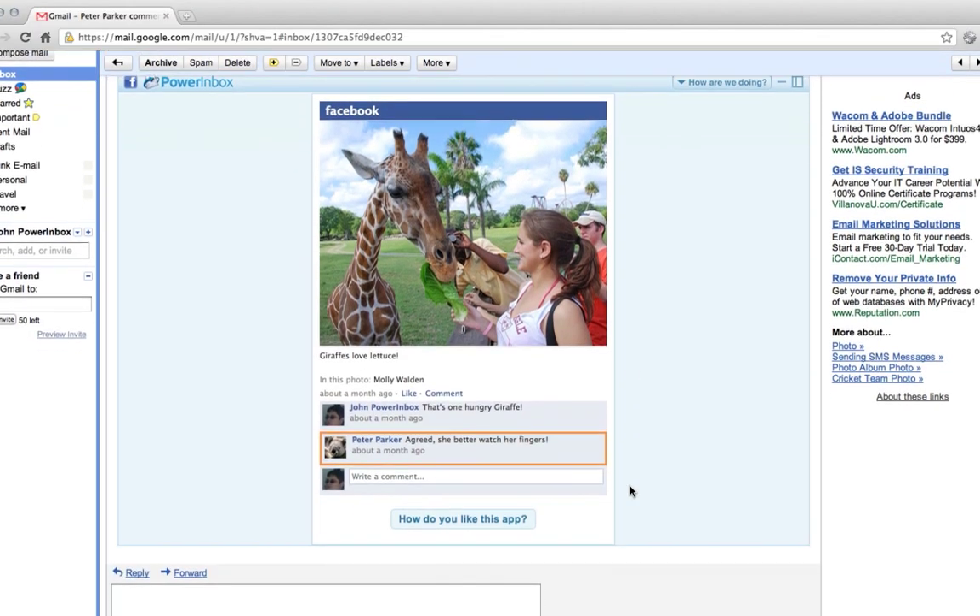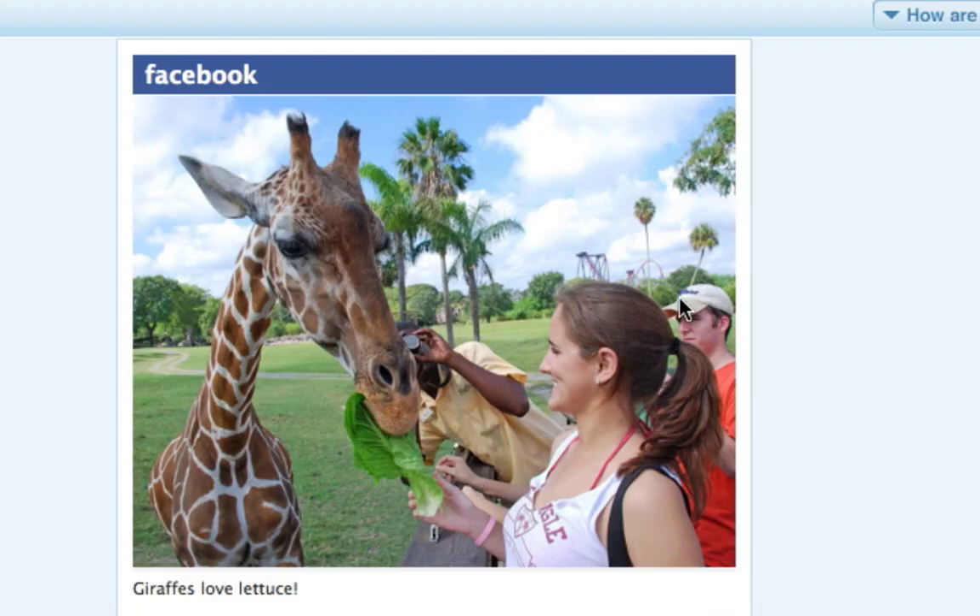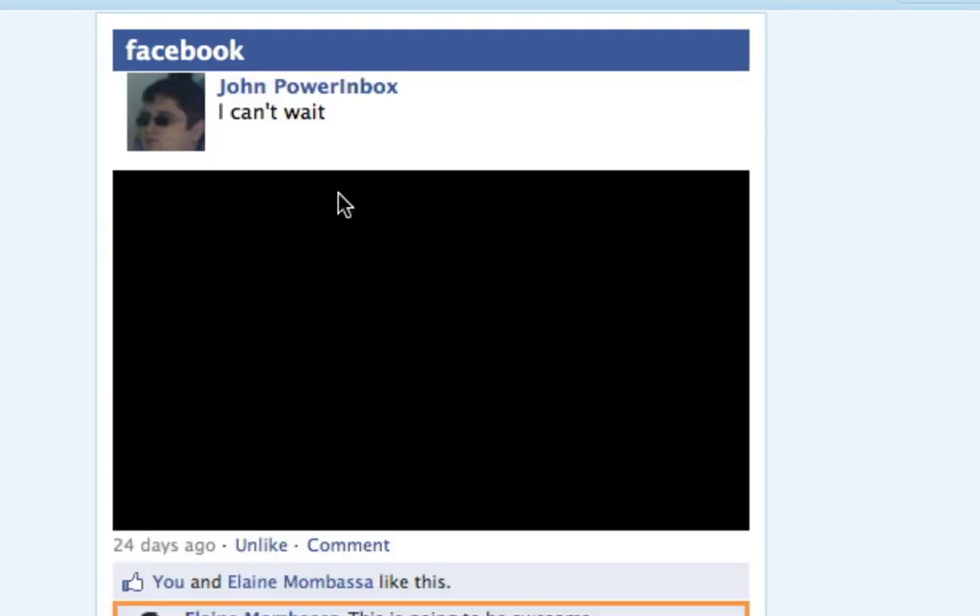So when you open an email from Facebook, the Facebook Power App lets you comment on posts, view photos, and watch videos right inside your email.